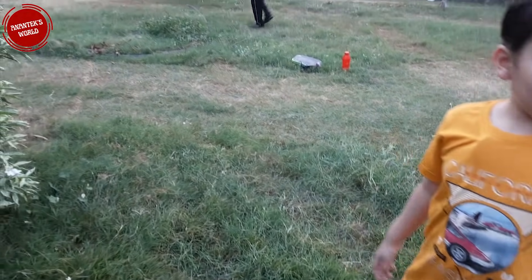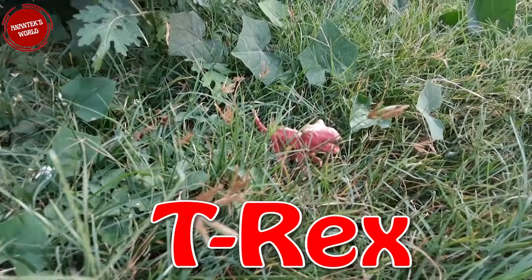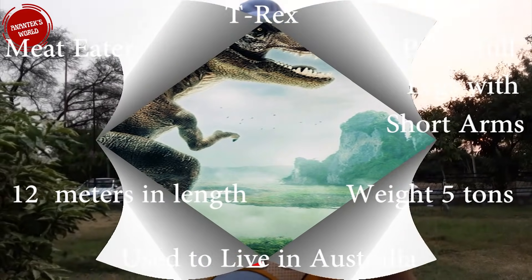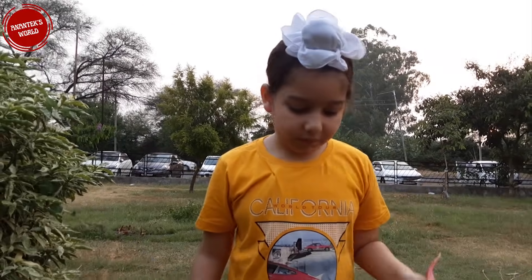Oh my god, be careful! I found T-Rex. They are meat-eaters, have powerful legs and short arms. They live in Australia and are 12 meters long and weigh five tons. Let's go further.